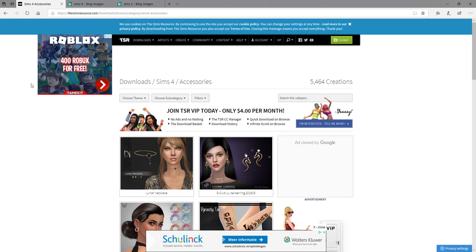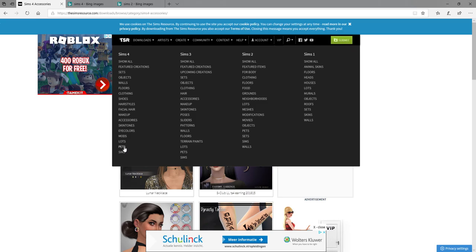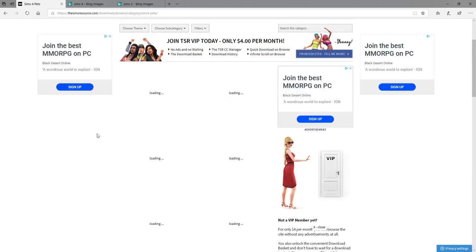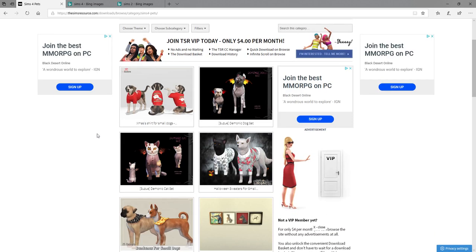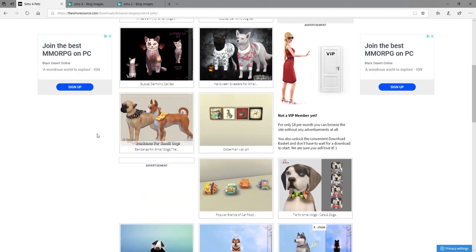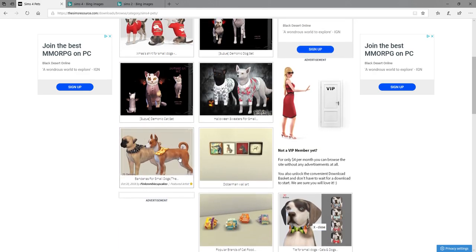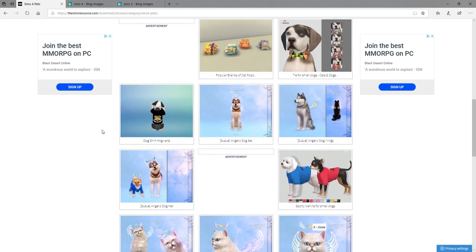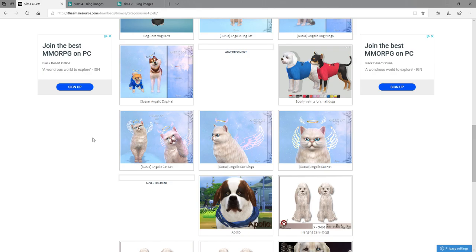I'm kind of done ranting about this website - well, not really. Let me see - pets. I don't have the pet DLC for Sims 4, but let me look at pets because I'm kind of curious. Okay, this looks normal - they look realistic, but they don't look ugly. So that's a good thing I guess.